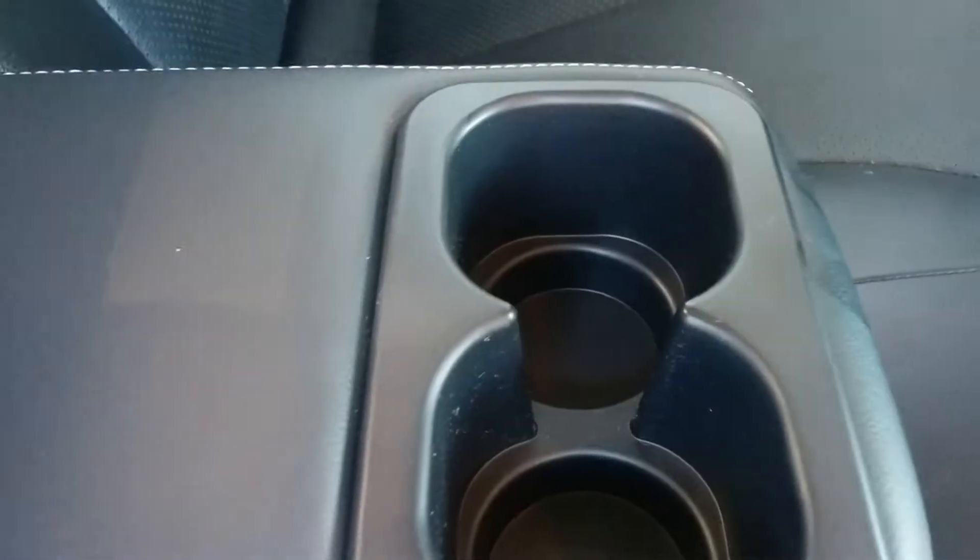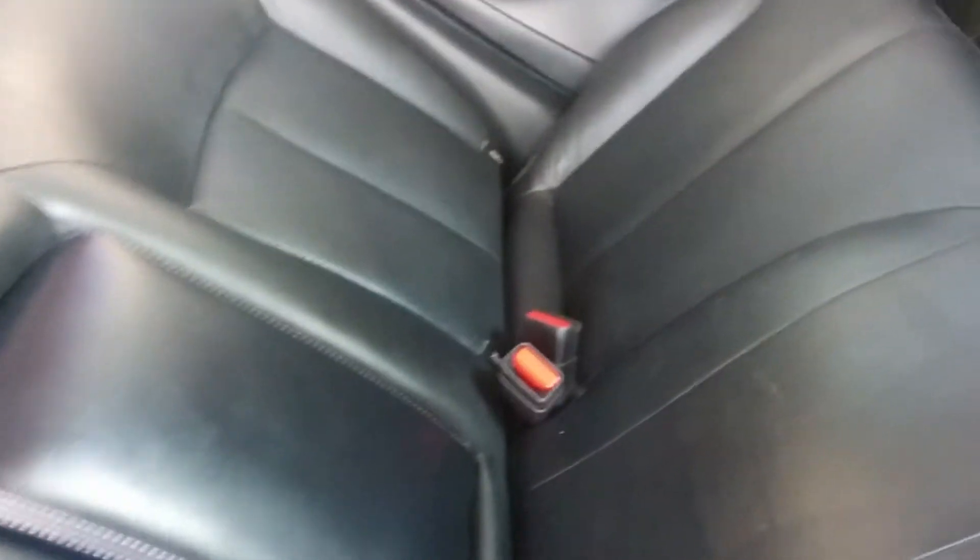Just moving to the back now. The back seats really look like they've hardly ever been sat in. Three proper seatbelts for people sitting along there. There's a couple of cup holders that you can pull down there as well. Your jack and all your stuff that you need to change your spare tyre just hides behind there as well.